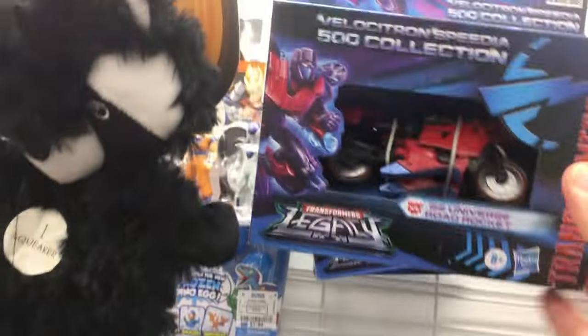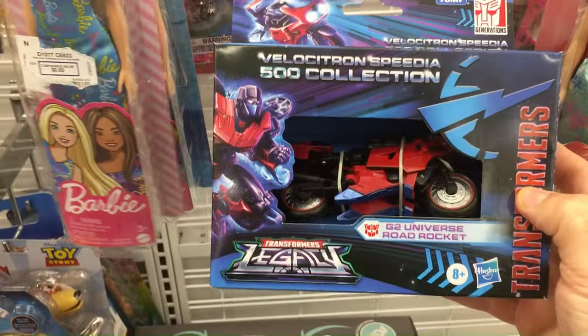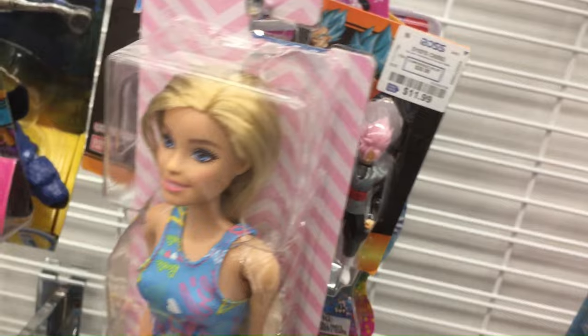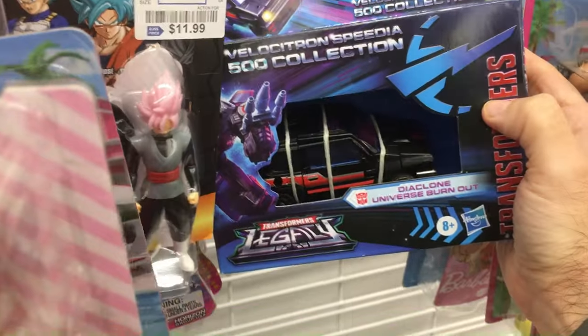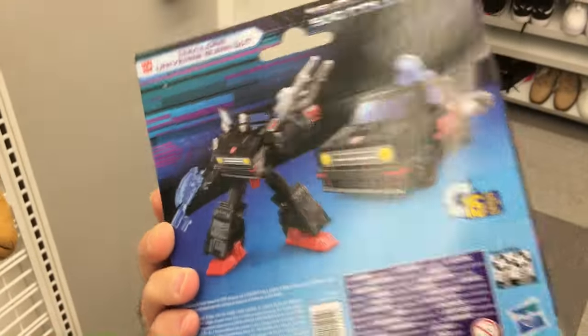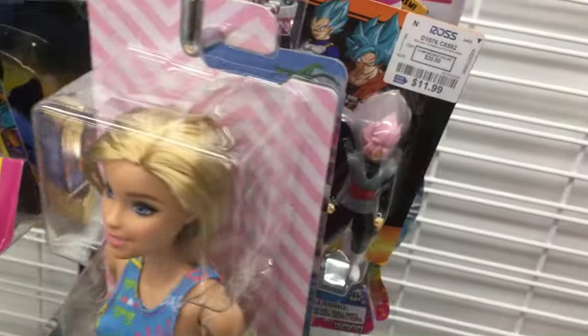The back wall has these Transformers Legacies. Not a collector, but these are new to this Ross. Got Road Rocket here — looks alright. We have two more, and a lot of the Bumblebee versions as well. This Legacy one is the Diaclone Universal Burnout, First Burnout. Cool robot form, not a big fan of the SUV-looking form. But yeah, cool van colors — that red and black looks alright.